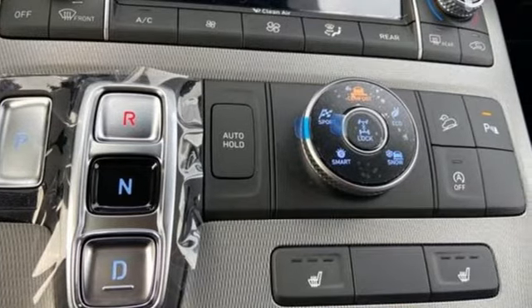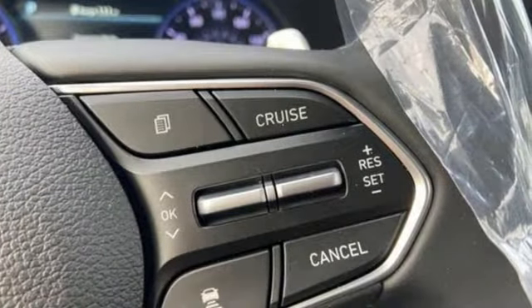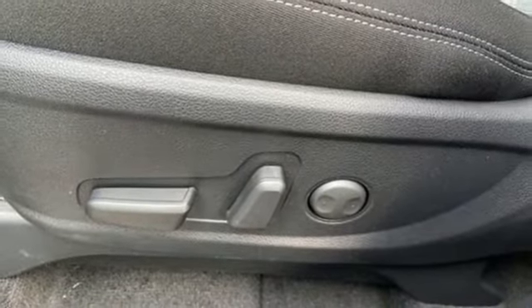V6 engine, dual zone climate control, streaming audio, auto dimming rear view mirror, front heated bucket seats, inductive device charging, external memory control, hands-free lift gate, and remote engine start.